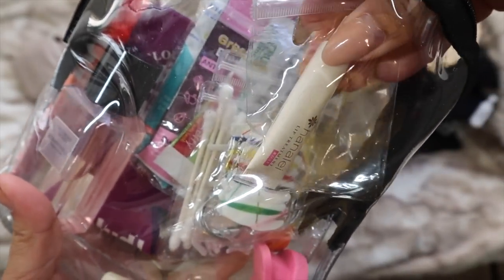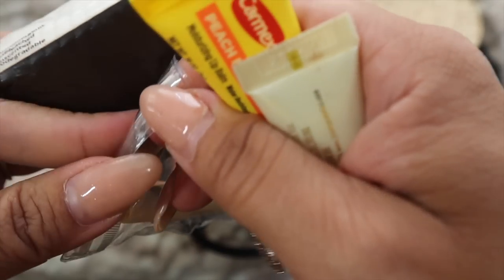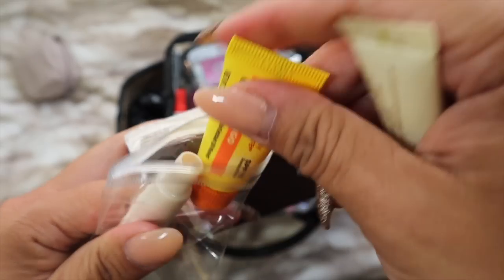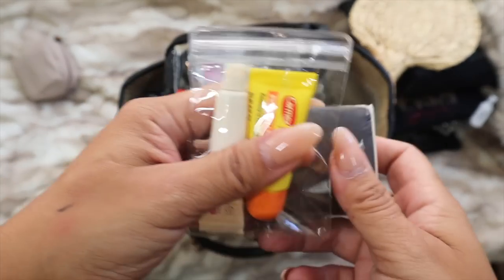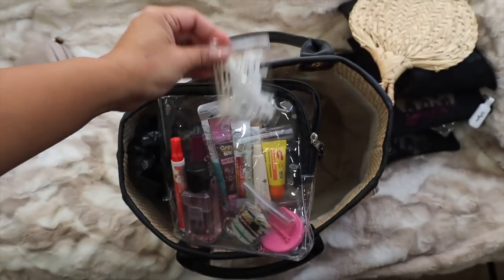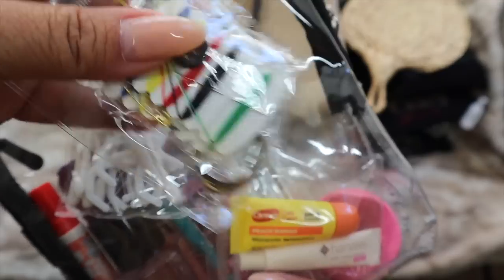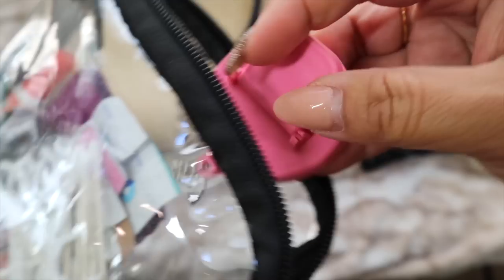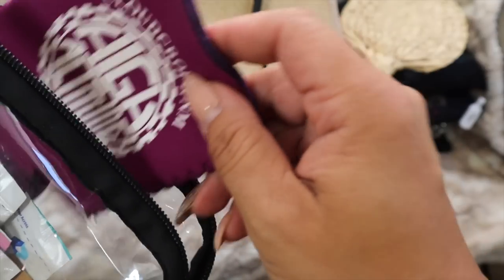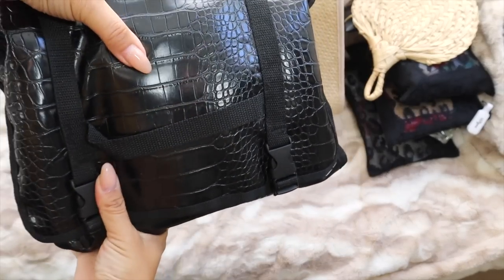I have three lip treatment things in here — one neutral with SPF for the family, and a tinted Hanalei one for myself. I also have Q-tips and floss just in case, a mini sewing kit, a carabiner, rubber bands, safety pins, a little can cover for the beach, and a koozie just in case.